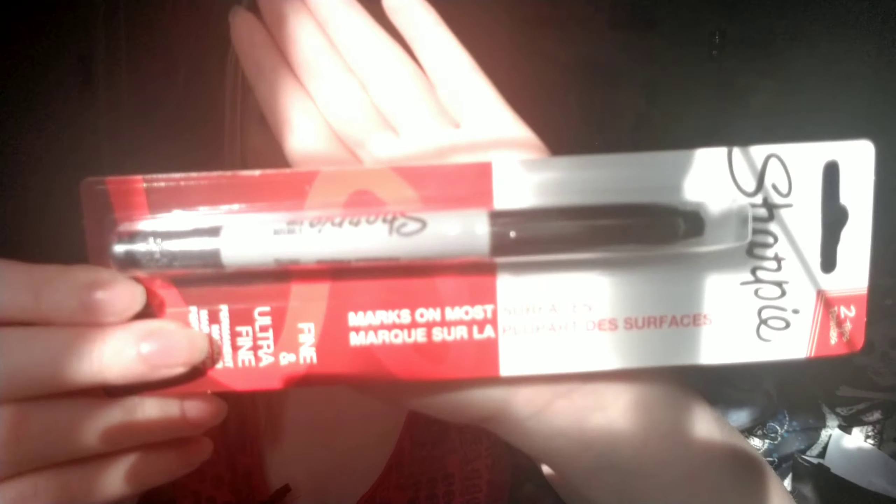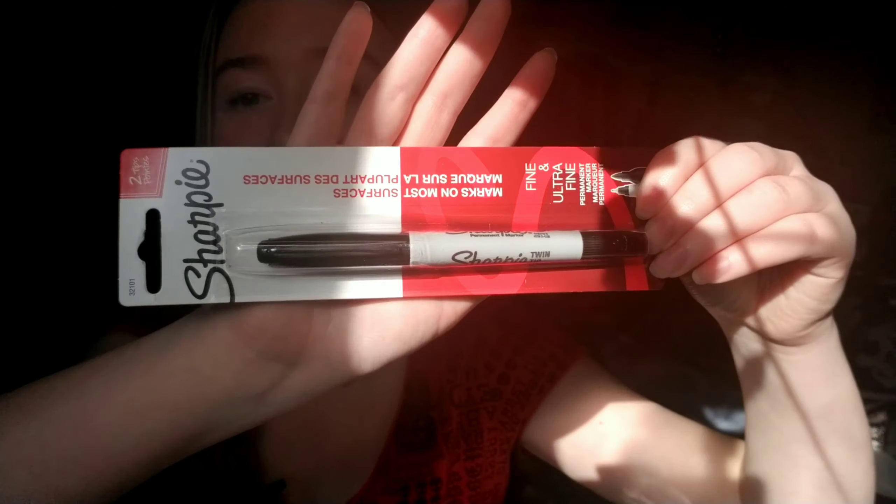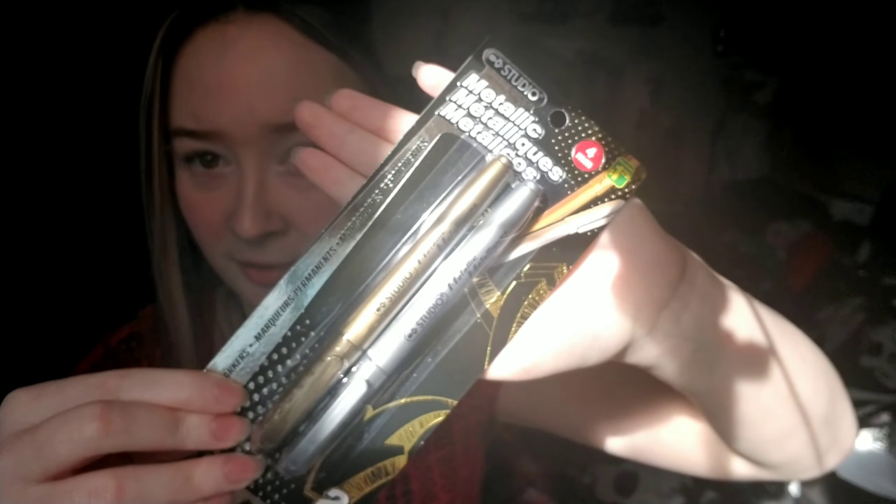Some more things I got from the dollar store: a Sharpie fineliner slash bullet tip that also writes on most surfaces. I'm going to be using this to do some outlines on my paintings — be all professional. I also picked up two craft metallic paint markers and two metallic markers by Studio, and they're going to have a test-off in the next video. Maybe you should go check it out once I make it and post it.